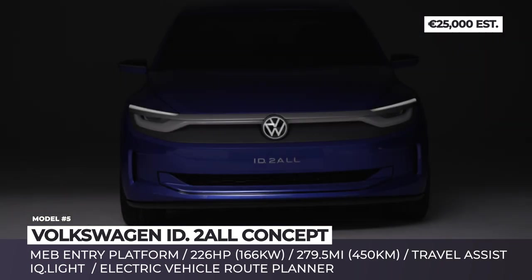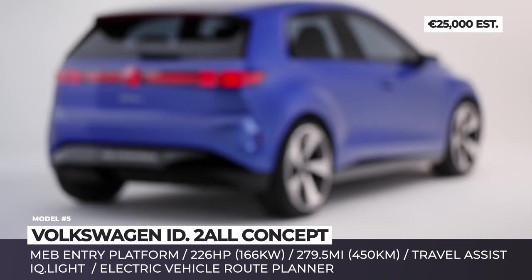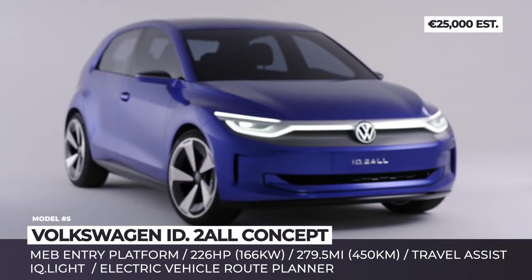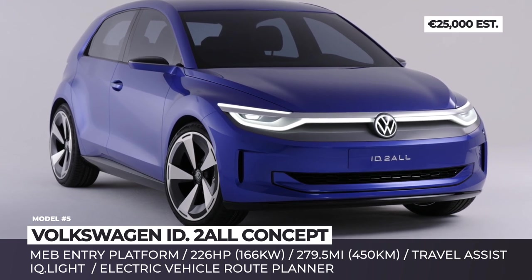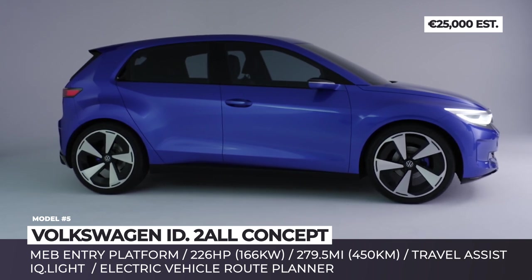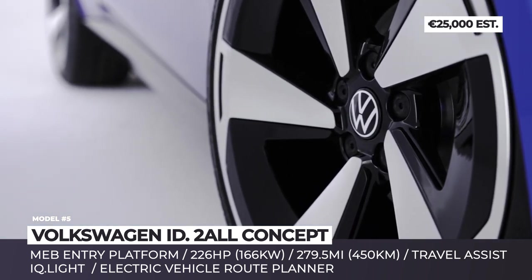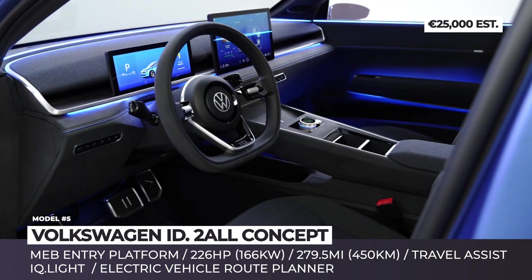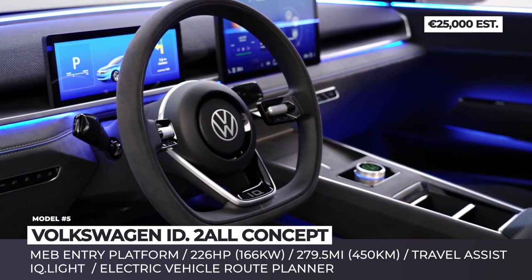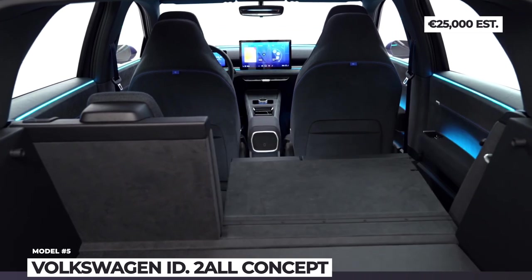Volkswagen ID.2all — this new concept from VW presents an upcoming all-electric model that will debut the brand's MEB entry platform and will cost less than 25,000 euros. The new architecture means a single-motor drivetrain with 226 horsepower and around 280 WLTP miles. The model will be set apart by the brand's evolved design language, which includes a more powerful stance, a friendly face, and a C-pillar design. Just as affordable as the internal combustion Polo, the ID.2all is expected to offer Golf-like interior space, with simple and easy-to-use infotainment focused on ergonomics and comfort. The production version should arrive in European markets in 2025.